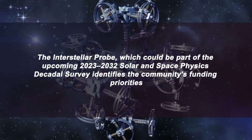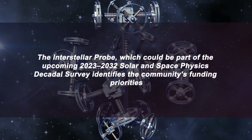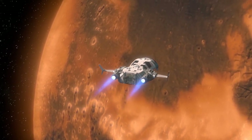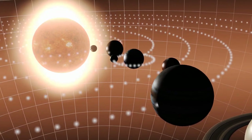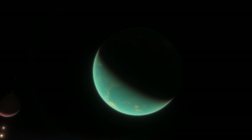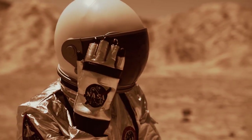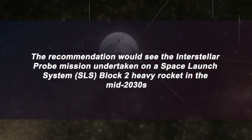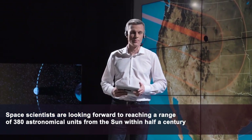The interstellar probe, which could be part of the upcoming 2023–2032 Solar and Space Physics Decadal Survey, identifies the community's funding priorities. It would be the first spacecraft specifically designed to probe the interface of the Sun's protective bubble — known as the heliosphere — and the local interstellar medium. The mission might also visit a few captivating destinations along the way. The recommendation would see the interstellar probe mission undertaken on a Space Launch System Block II heavy rocket in the mid-2030s, with scientists aiming to reach 380 astronomical units from the Sun within half a century.